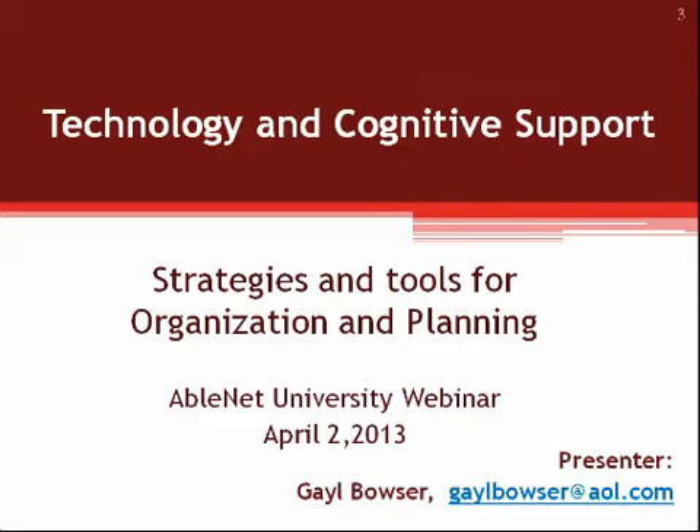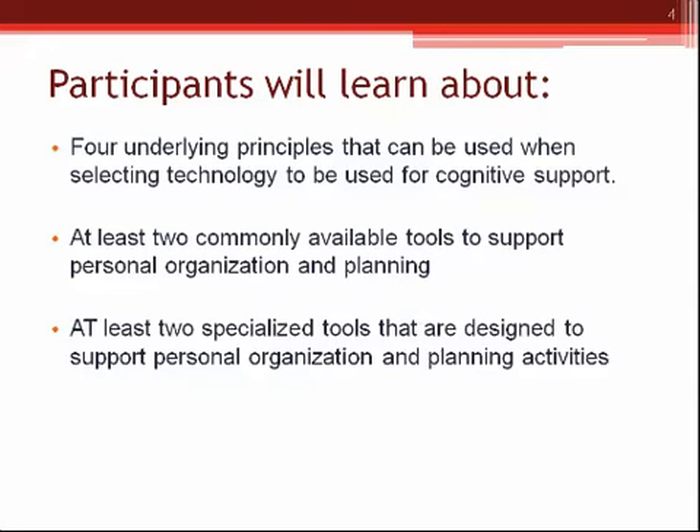The topic for today's webinar is Technology and Cognitive Support: Strategies and Tools for Organization and Planning. Last time we met in this series, we talked about tools for memory, and so this time we're going to talk about tools for organization and planning. We'll be doing a couple of different things. A webinar is always more valuable if we start with some background or underlying information about the topic.